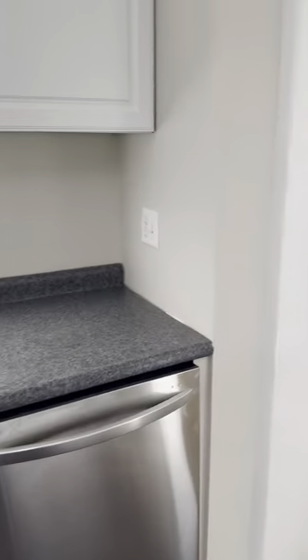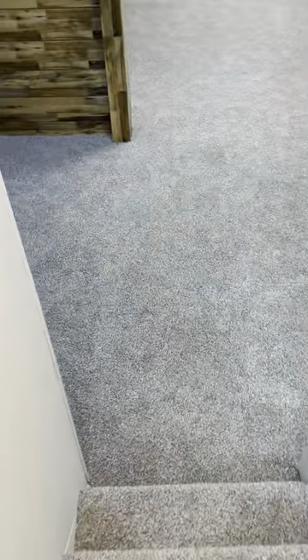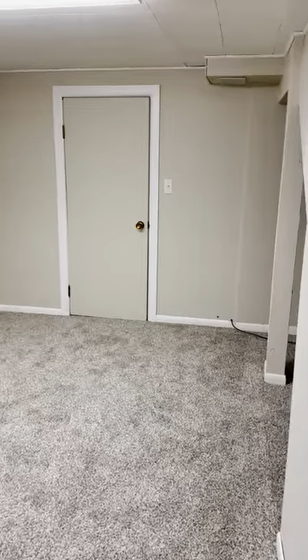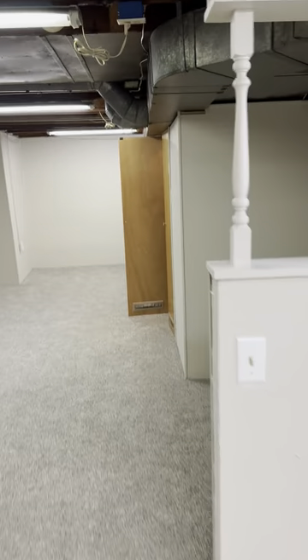Then we'll head back down to the main level and through the kitchen to go downstairs, where there's a partially finished — mostly finished — basement. Neutral carpet, neutral paint, and look how big this is down here. There's a room that could be an office or storage space, and a panel box with another storage closet. This basement — this house just keeps going.